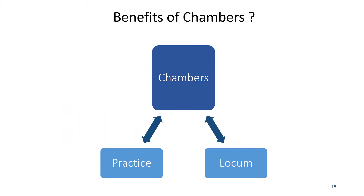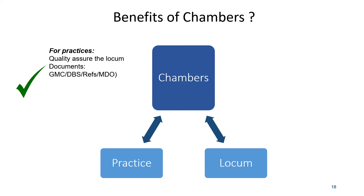The benefits of working through a Chambers for practices include quality assurance through their recruitment process — they've interviewed the locum and checked references. The Chambers can provide all necessary documents, act as a single point of contact for contacting several locums, may provide a substitute if the locum is ill, offers clear terms of engagement reducing confusion, and has a process for handling significant events as part of peer support and professional development.